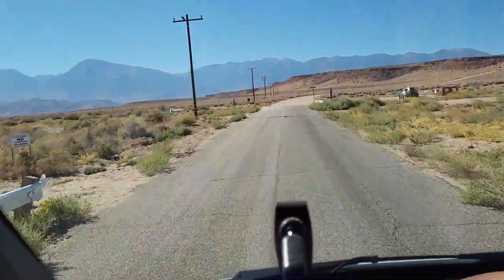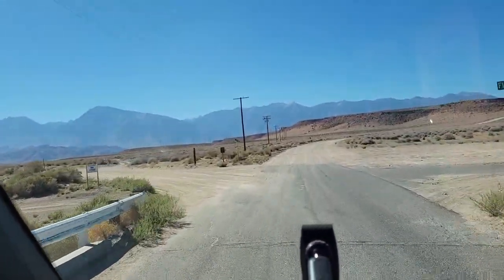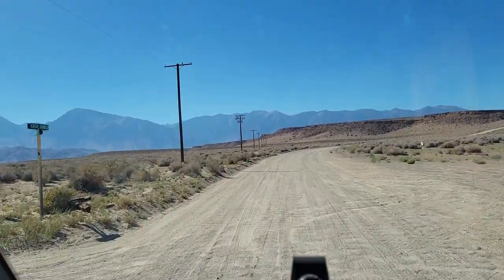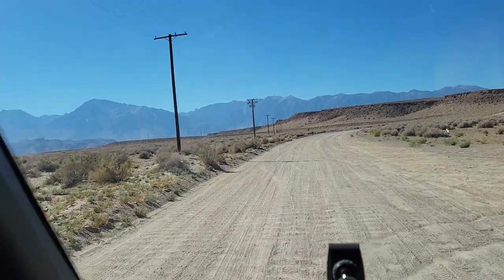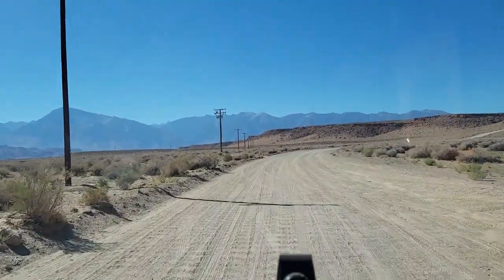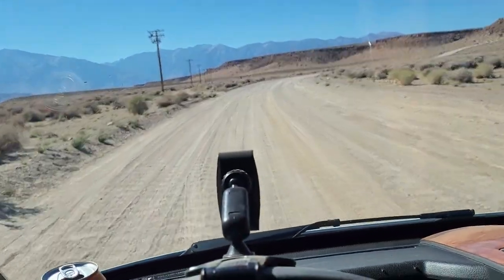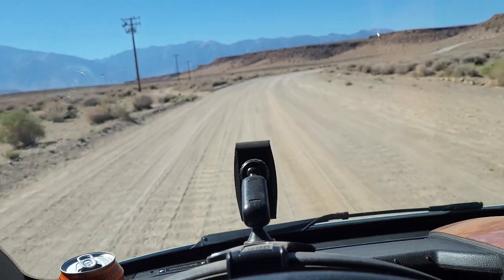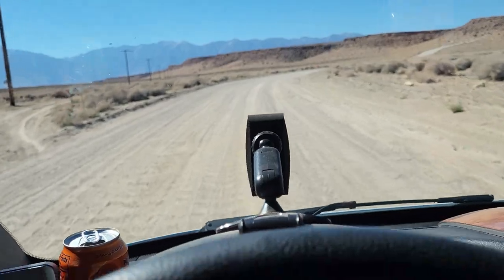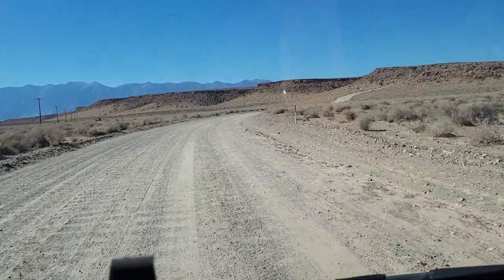Looks like the road ends for the next several miles here. Here we go — going up to Volcanic Tabletop BLM campgrounds. What a road. Whoa. We'll continue when we get up to the campsite.